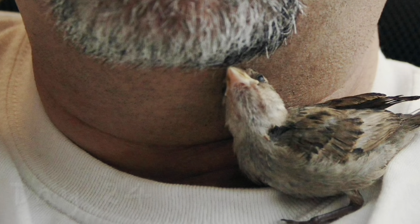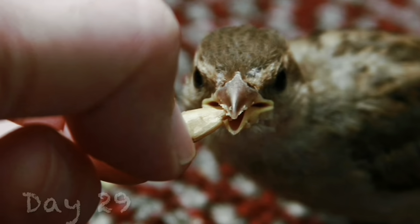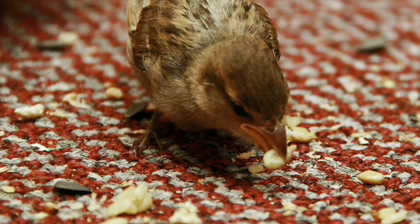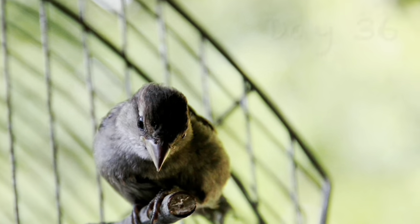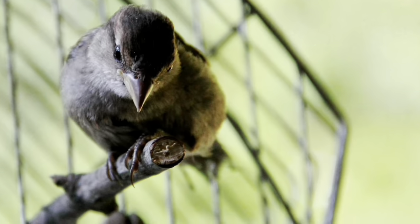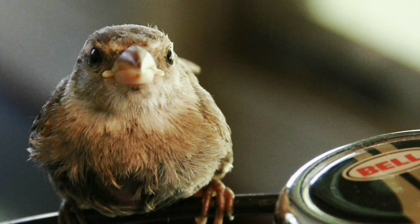Now that he can fly a bit, we're keeping him indoors until we're confident that he knows how to pick up food on his own. This is something they learn and it can't really be rushed. As he matured, he became more alert and paid more attention to the things around him.